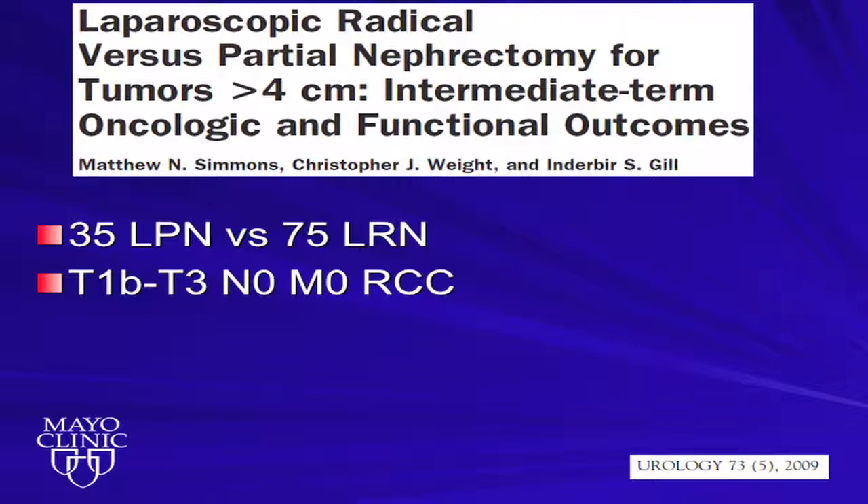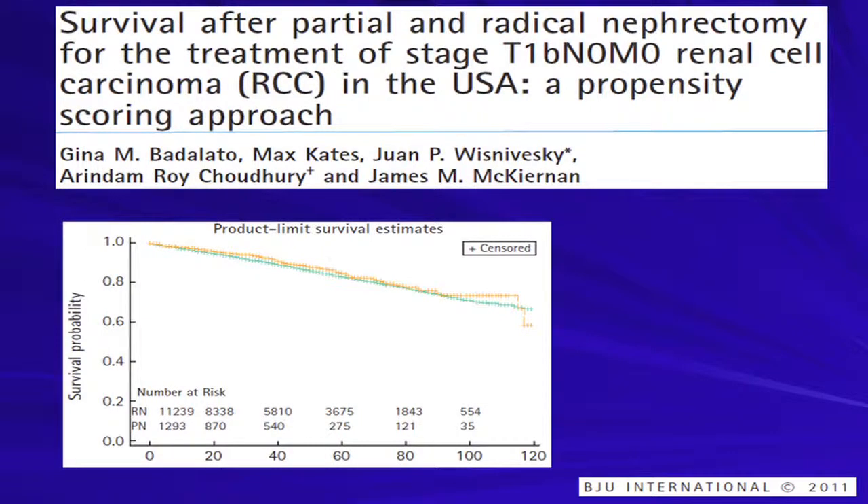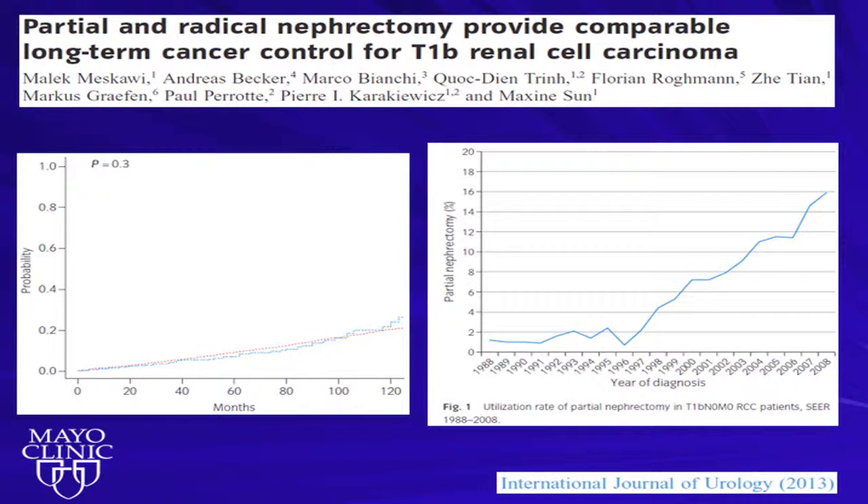This has also been looked at using the SEER registry. Among almost 13,000 patients, there was no difference in overall survival — partial versus radical nephrectomy for T1B renal tumors. The latest study, published this year, shows a cumulative incidence curve with no difference in survival. Also notable is the incidence of use of partial nephrectomy for tumors four to seven centimeters: prior to 2000 it was rarely used, and as of 2008, partial nephrectomy in SEER data was utilized 16 percent of the time. At Memorial Sloan Kettering, it rose from 20 percent in 2000 to 60 percent in 2007.